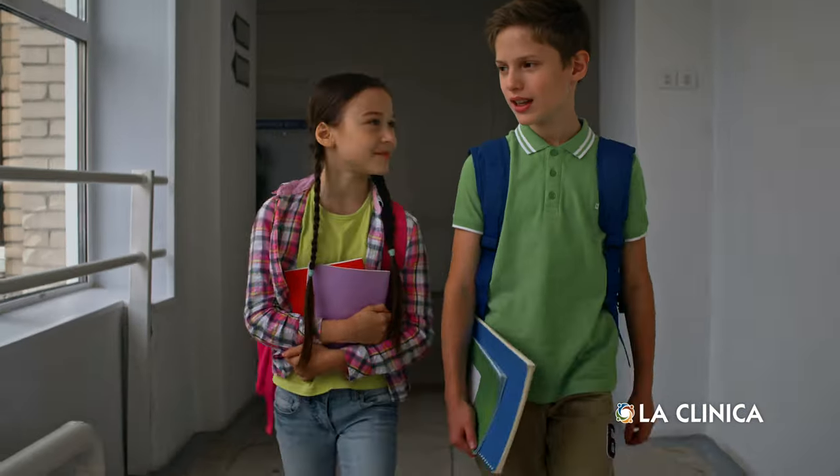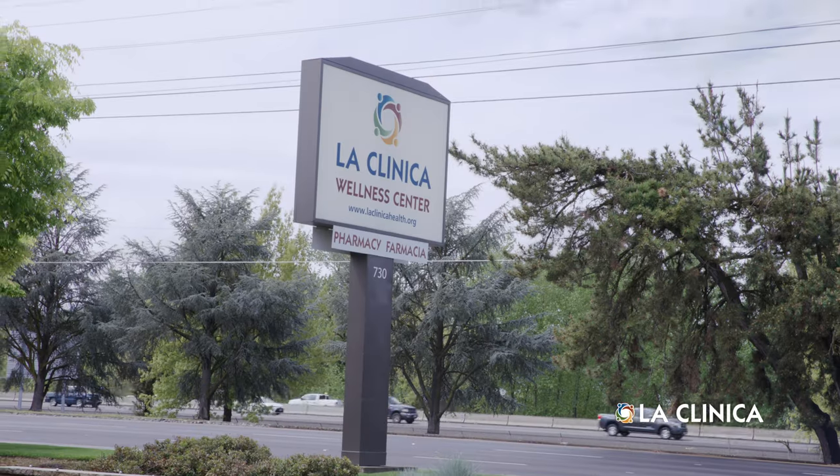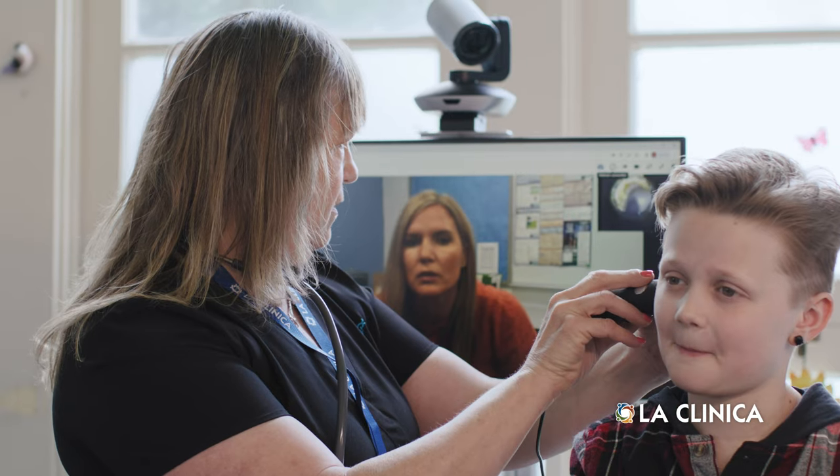It lets us connect with students, parents, and staff, and a health care provider in another location. The nurse used Dr. Wheels to look into my ears and the doctor could see into my ear like she was sitting right there. It was so cool.